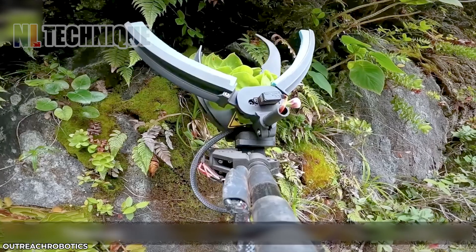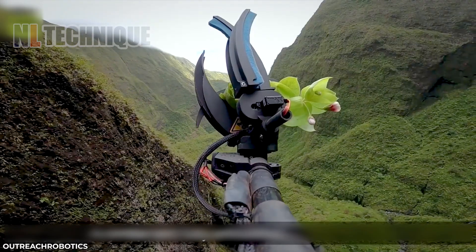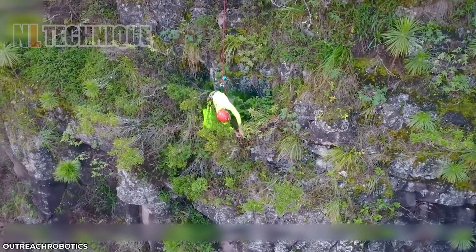In Chinese ancient stories, there were people who climbed rocky mountains to collect herbs — so dangerous! But nowadays, they don't have to climb themselves, thanks to this drone.